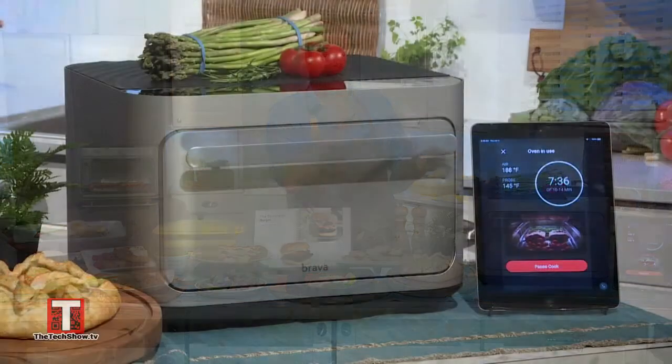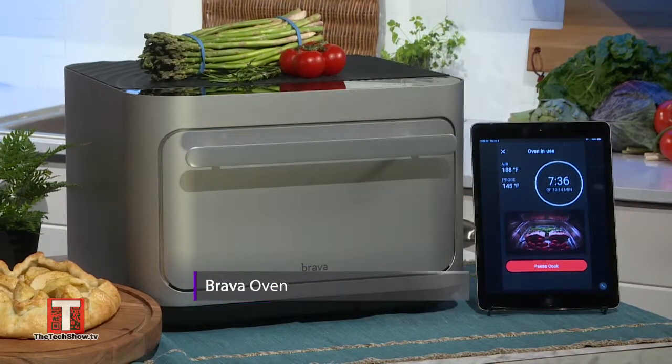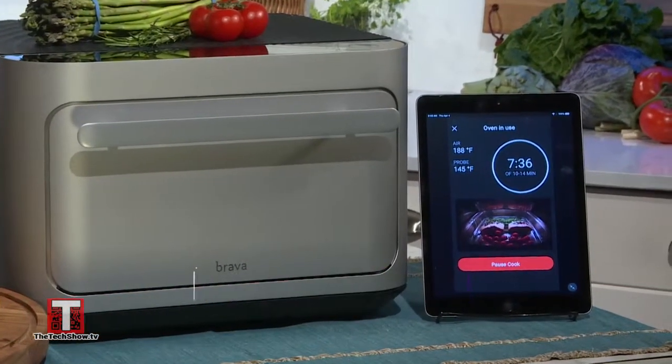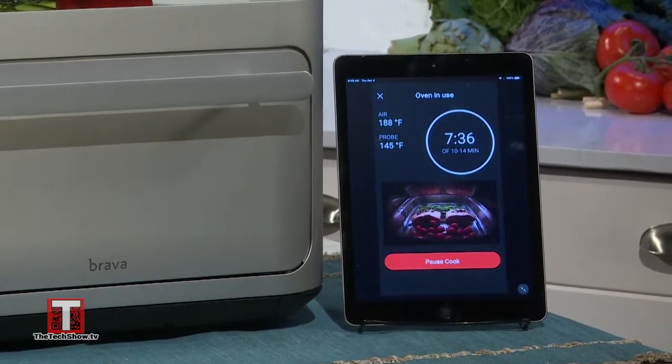There's no glass door on the Brava. This keeps the oven cool on the outside, making it safe for your kids to use. The coolest part is that you can still see what's in your oven while it's cooking, thanks to a built-in oven cam that displays a live feed of your food on the touch screen or directly on your app right there in your living room.